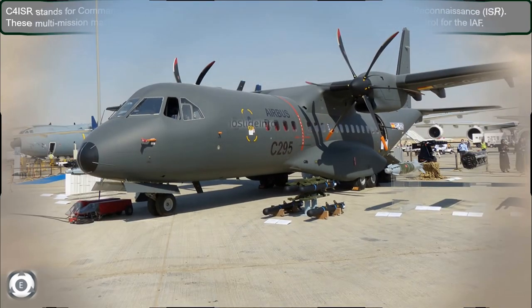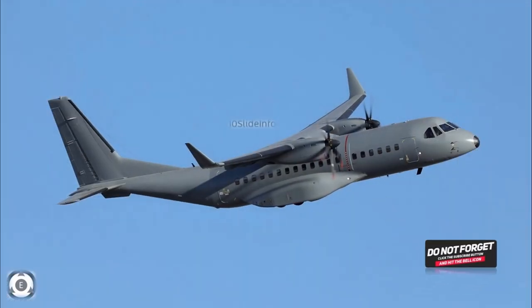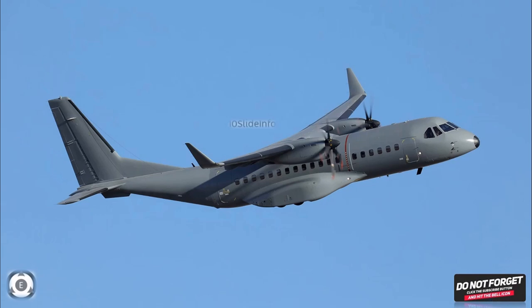That was a video to provide an update on the Indian Coast Guard's plan to modify their six Airbus C-295 aircraft, which would be manufactured in India by Tata along with Airbus, into a multi-mission maritime aircraft. Thanks for watching. Stay tuned to Tainslate Info for more defence and aviation related updates.